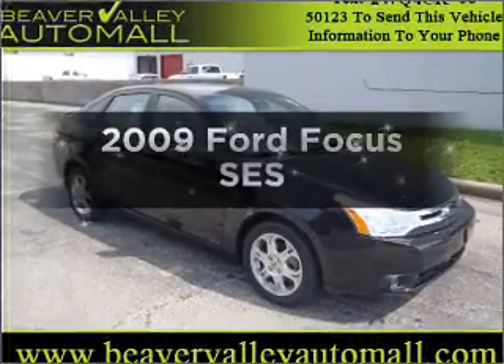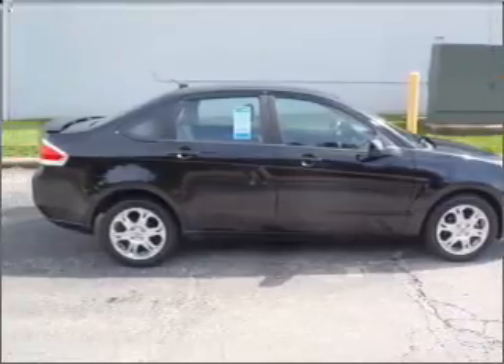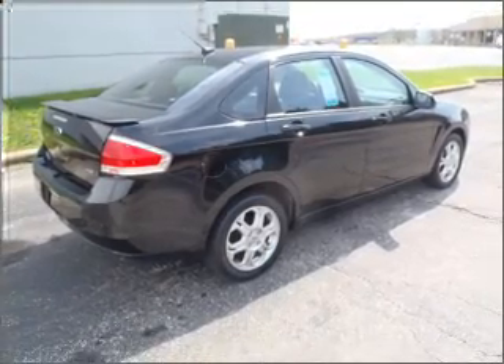Get noticed in this 2009 Ford Focus. Travel the roads in style and comfort in this great vehicle, with an efficient 4-cylinder engine connected to a smooth shifting automatic transmission. Stand out from the crowd with premium wheels.